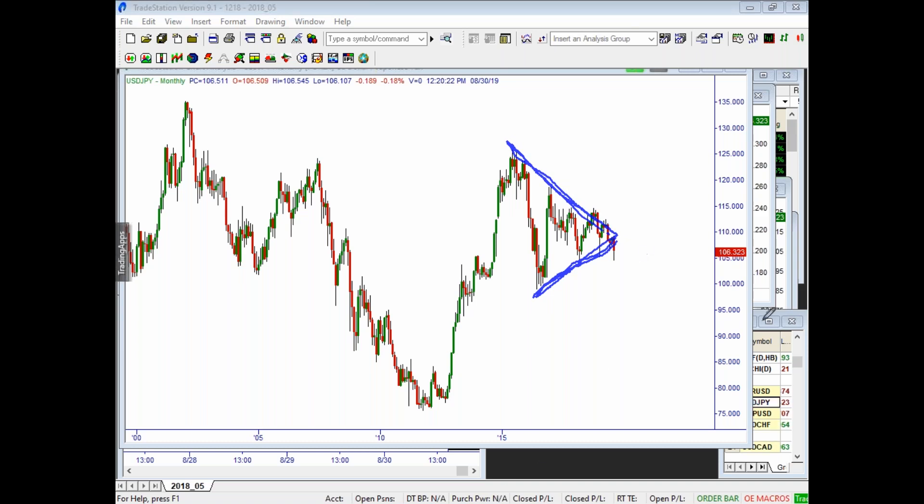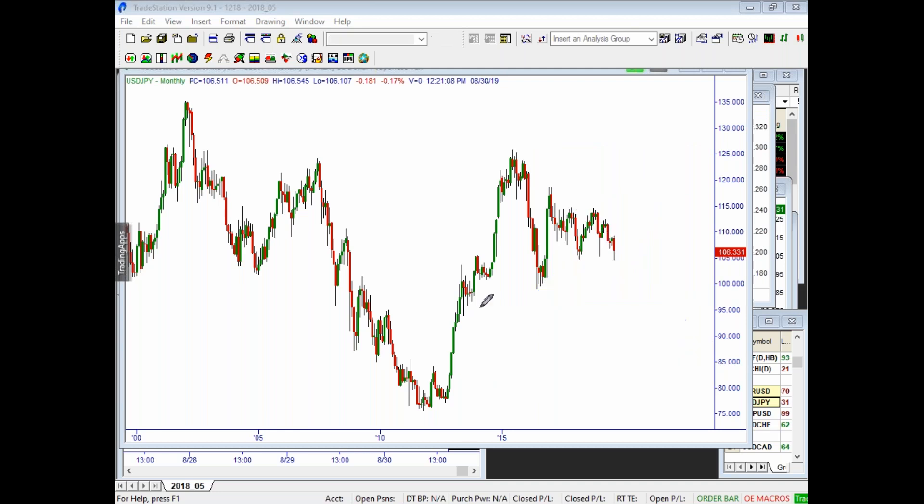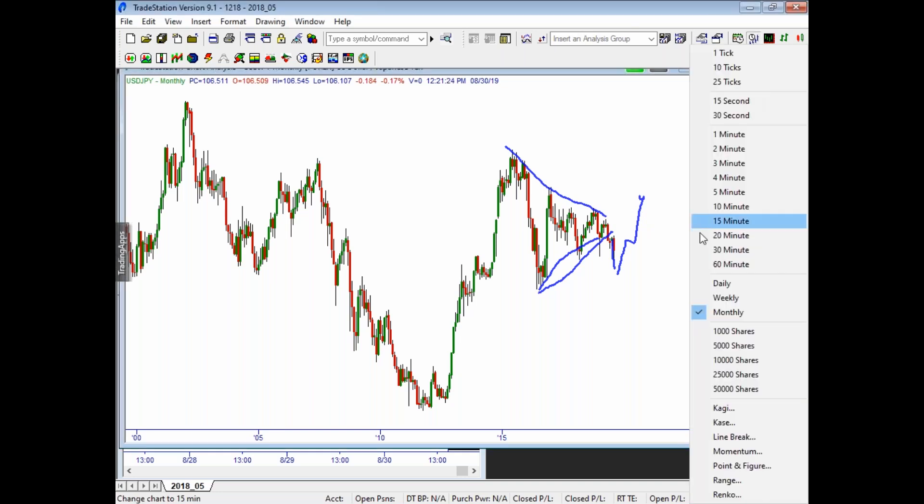I haven't been trading currencies nearly as much this year — I've been trading futures, gold, and oil more. On the Dollar Yen, it's been in that huge symmetrical triangle since 2015. With symmetrical triangles it's common to get false breaks one way and then see them break the other way into a bigger trading range. We're starting to get an initial break lower, but a lot of times it does a false break and then flips and goes through the upper end of the channel — that's what I'm anticipating would happen next.